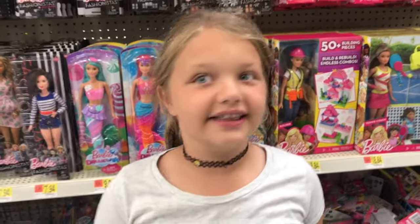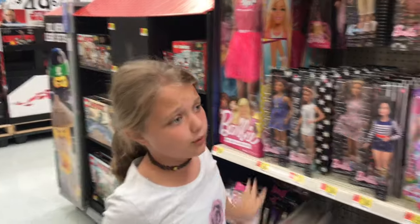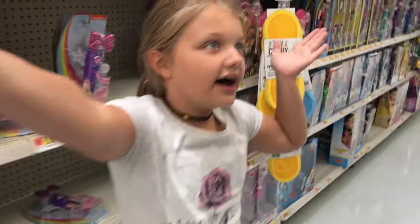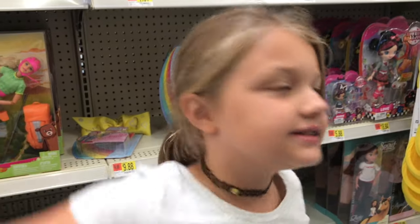We're here at the toys and there's Play-Doh, there's a Barbie, and there's a giant Barbie — really creeping me out right now. And then there's games, puzzles, all the good stuff. Oh, there's kinetic sand.